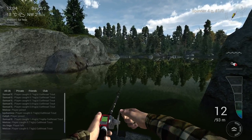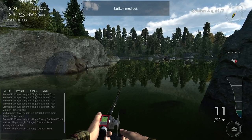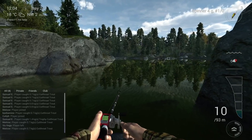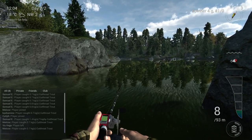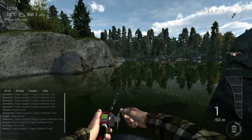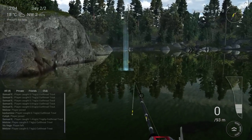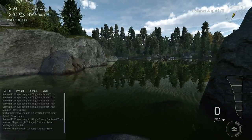Did you see it? That was already a bite — yeah, I was too late. That's what I mean, it's totally full with fish here. So I was just explaining and my bait was going down to the ground and I already had a bite, so let's do it again — but now I'm going to be more alert.